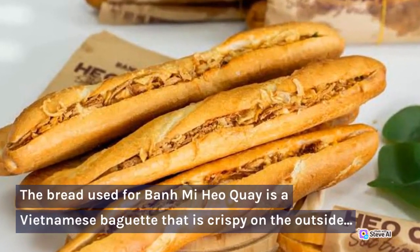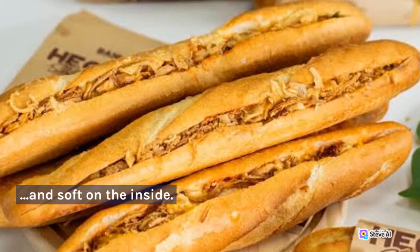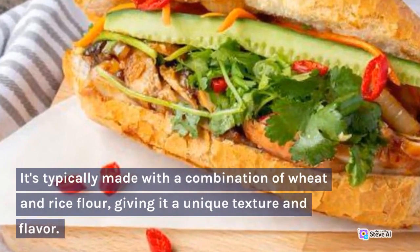The bread used for Banh Mi Hyo Ki is a Vietnamese baguette that is crispy on the outside and soft on the inside. It's typically made with a combination of wheat and rice flour, giving it a unique texture and flavor.